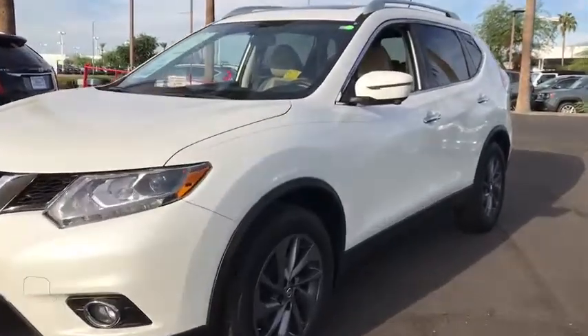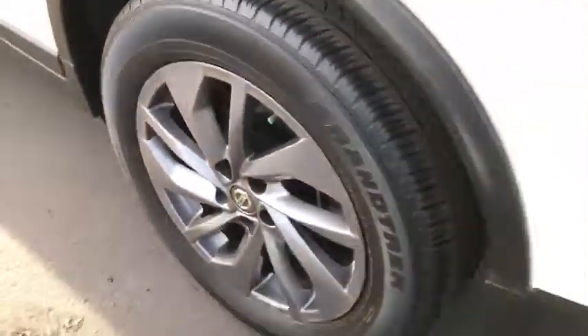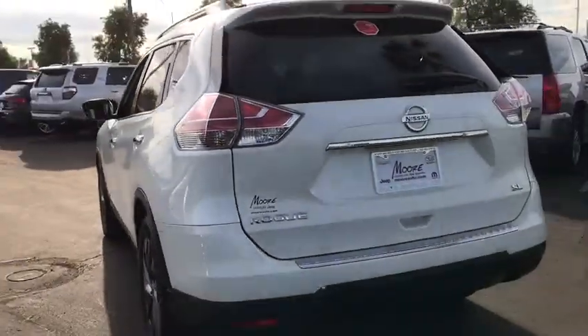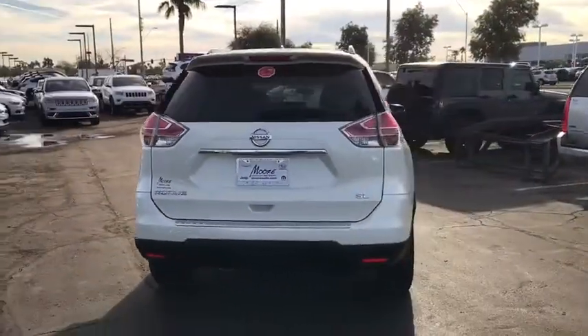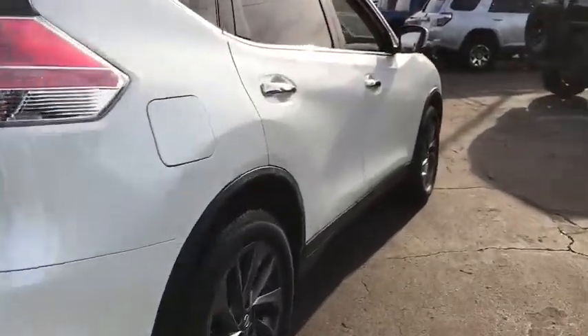The 2016 Nissan Rogue. The stylish Rogue gets 27 mpg and still boasts nearly 58 cubic feet of cargo space. With a 5-star side impact safety rating and confident handling, the Rogue is more than you expect and everything you deserve.